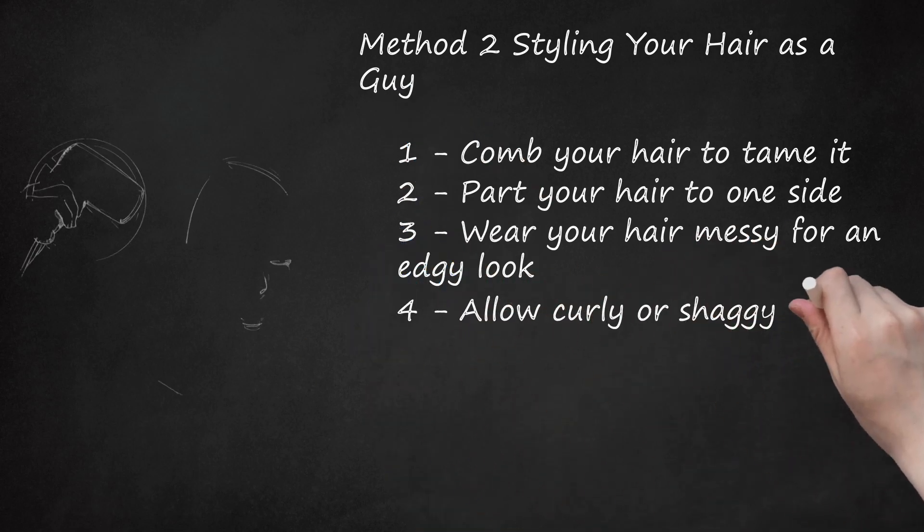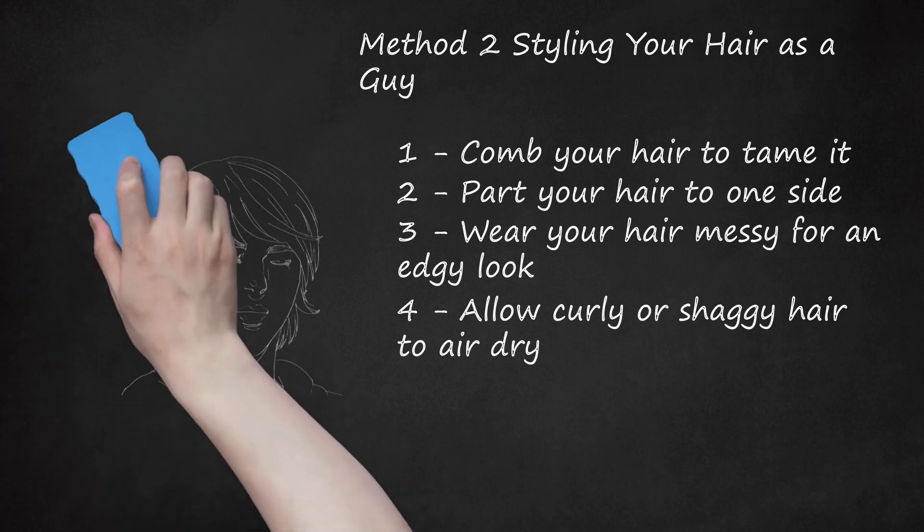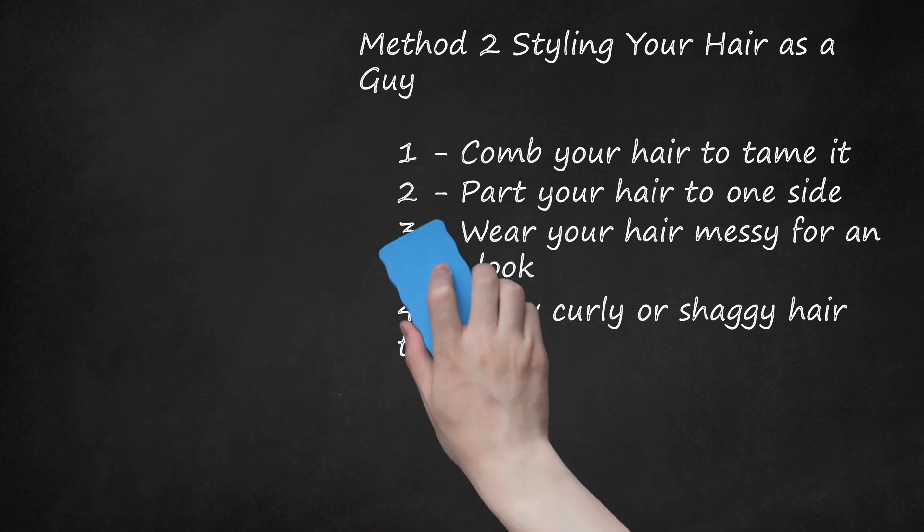Allow Curly Or Shaggy Hair To Air Dry. Guys with wild hair should avoid brushing or messing with their locks too much after showering. Too much dry styling can cause longer hair to become frizzy and stick out. Instead, let your hair air dry so that it keeps its natural shape, and make sure you use a strong conditioner to give it some extra weight and moisture. Brush your hair lightly with your fingers when you need to make adjustments. Blow drying and brushing removes moisture from hair and breaks up natural curls. Leave-in conditioners and other moisturizing products are available for guys with dry, uncontrollable hair.